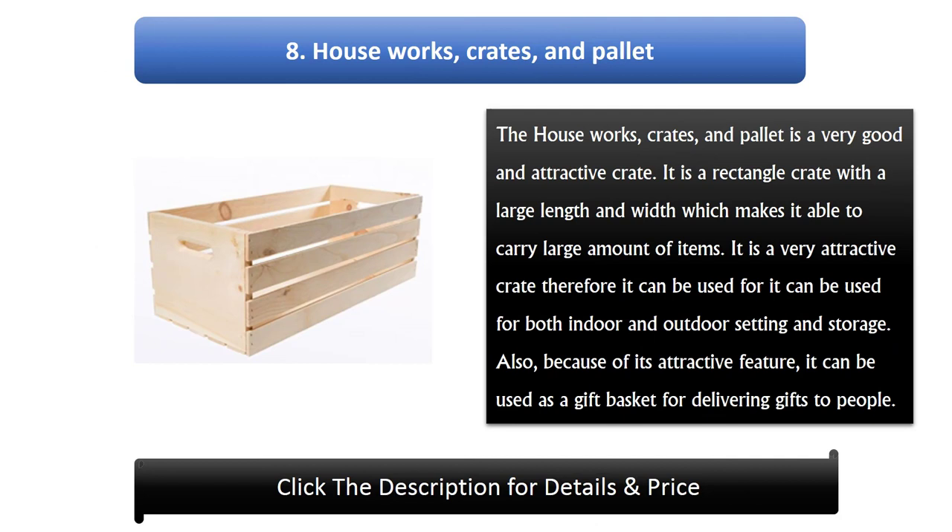Number 8: Houseworks Crates and Pallet. This is a very good and attractive crate. It is a rectangle crate with a large length and width, making it able to carry a large amount of items. It is very attractive and can be used for both indoor and outdoor setting and storage. Also, because of its attractive feature, it can be used as a gift basket for delivering gifts to people.